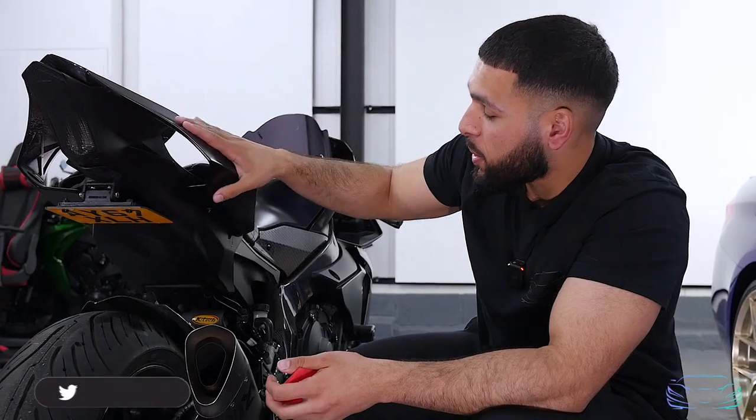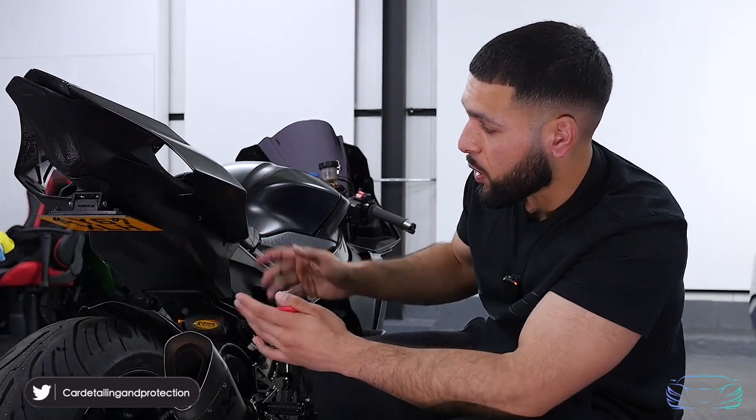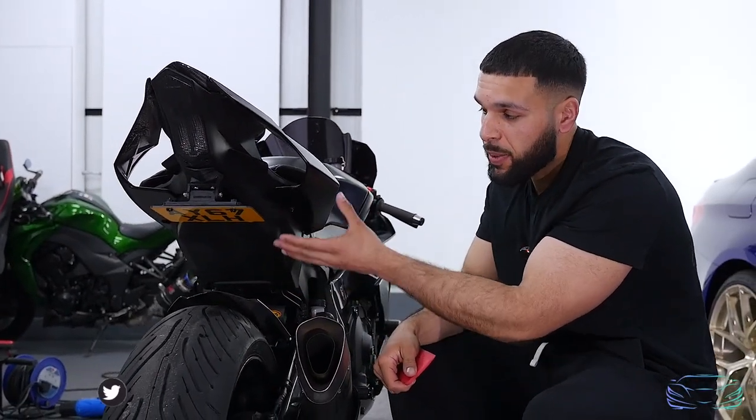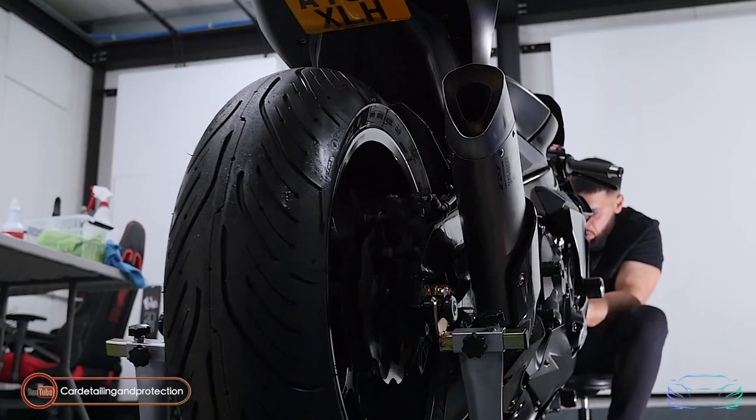We've applied paint protection film to this section of the motorcycle so far. We've protected the underside to prevent stones from being flicked up and damaging the paintwork. We're going to carry on doing the rest of the bike and be back with you in a minute.